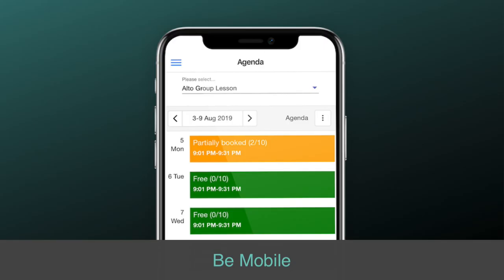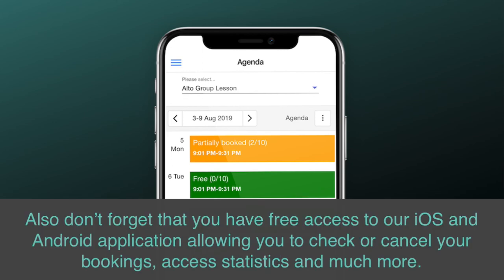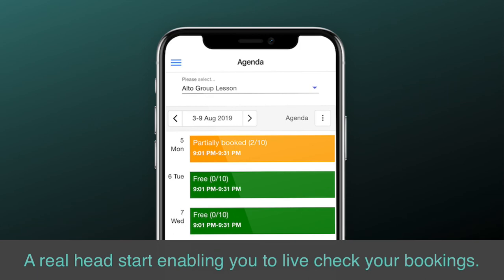Be mobile. Don't forget that you have free access to our iOS and Android application allowing you to check or cancel your bookings, access statistics, and much more. A real head start enabling you to live-check your bookings.